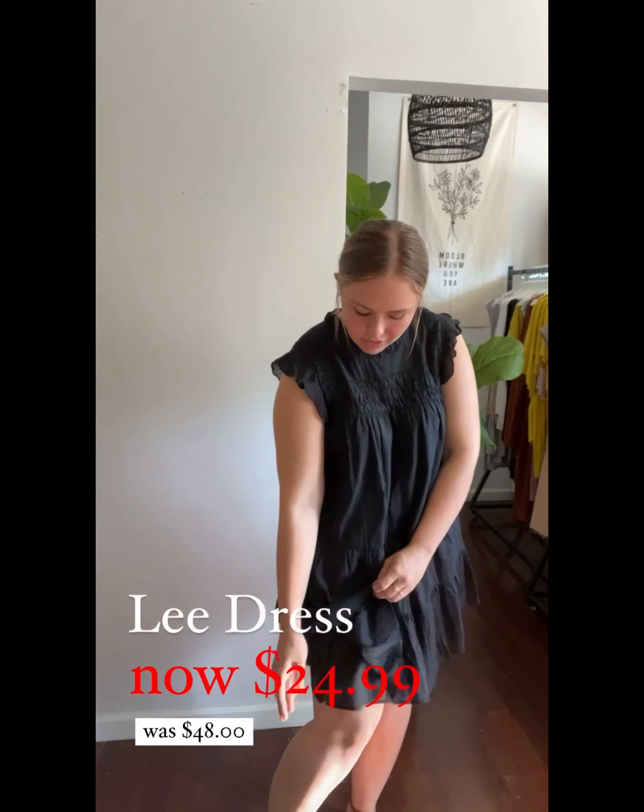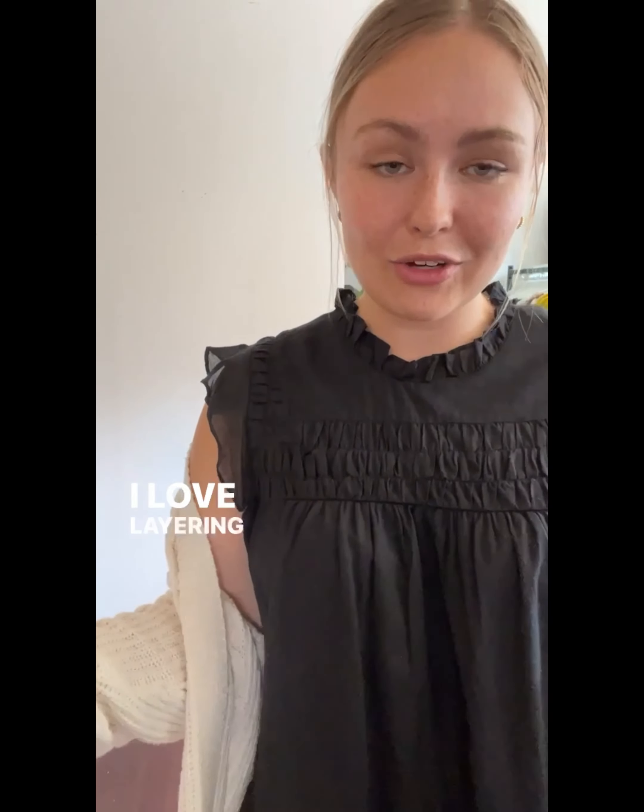The Lee dress comes in three colors: black, tan, and white. They're all in the tent sale. The detailing is just so beautiful and high-end, and you will feel so comfortable in this dress as well. I love the little ruffle sleeves and the ruffling along the chest line. I am 5'4" wearing a size large here. It's also lined in all the colors so you don't have to worry about it being see-through. It comes in small through large and is a great fit.